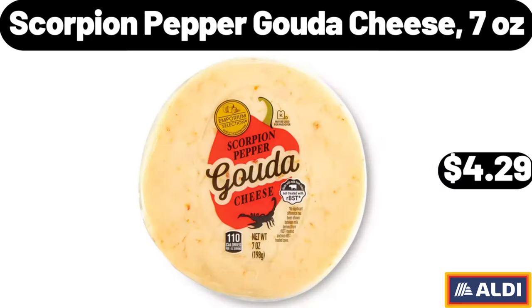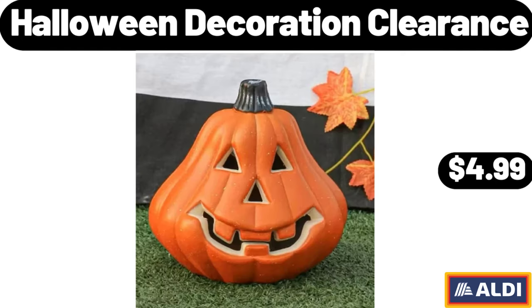Scorpion Pepper Gouda Cheese, 7 oz, $4.29. Halloween Decoration Clearance, $4.99.